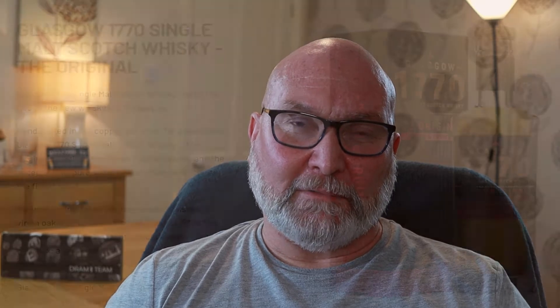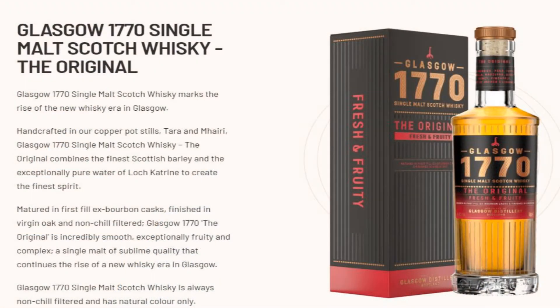I'm Big Al and welcome to Whiskey Straight, and specifically to my continuation of the DRAM Buster series featuring my subscription to the DRAM Team and their latest box, The Lowland Showdown. Last one was the Bladnoch 10. Today it is the relatively young Glasgow 1770, the original, which is bottled at 46% ABV.